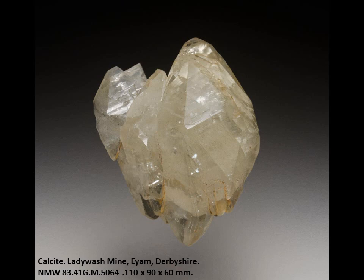Moving around the area, we've got Ladywash Mine — perhaps one of the famous localities around Eyam, noted particularly for lovely specimens of calcite. This is a typical example towards the larger end, 110mm tall, and a very nice thing to have.